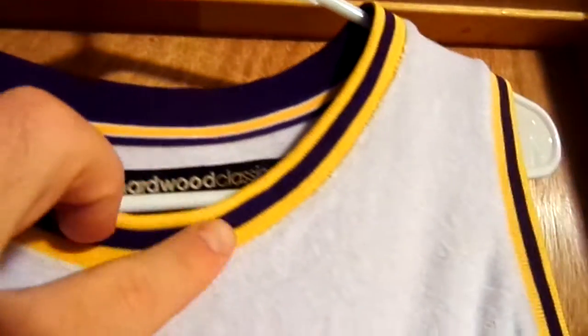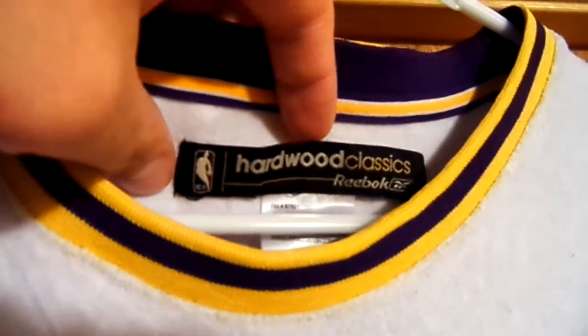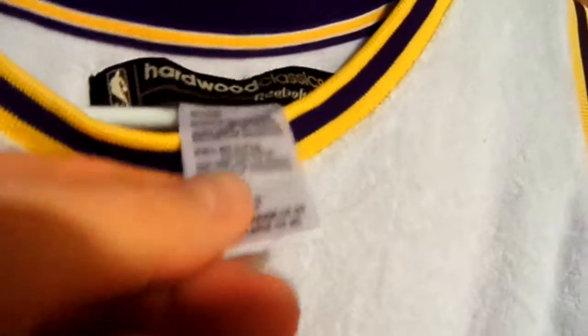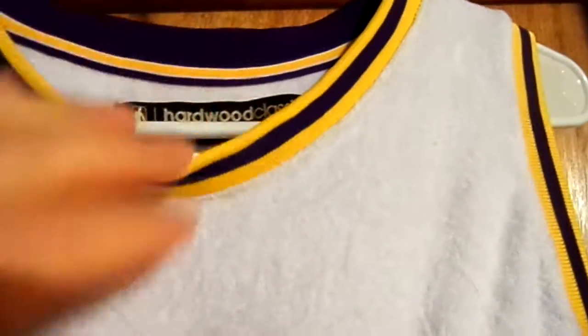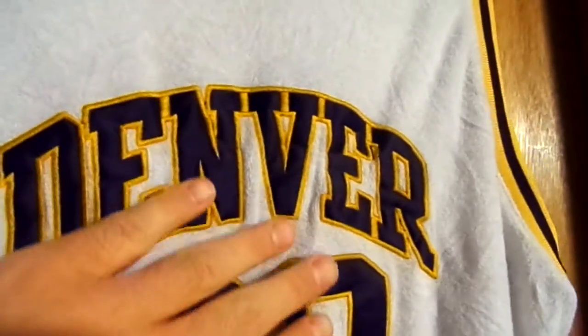You got it around the collar neck as well. And then on inside the jersey, it says Hardwood Classics with the NBA logo, Reebok, and then it's got how to clean the jersey and stuff like that. I just cleaned it through the washer, so it actually looks pretty good after getting a wash. The letters are a little bent, but I think I can iron that out to kind of flatten it out a little bit.